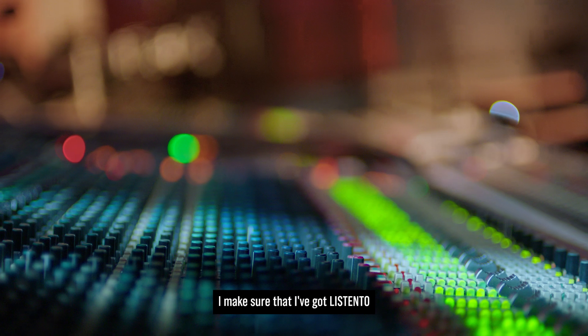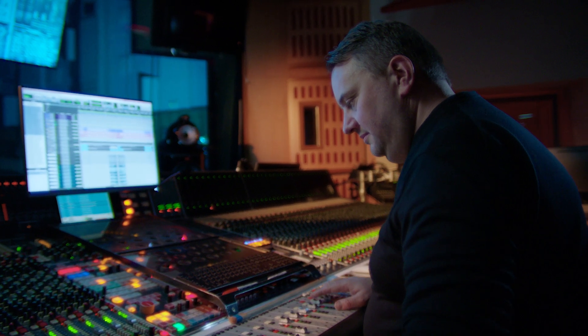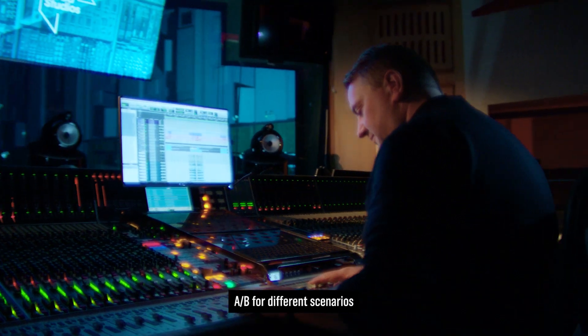I make sure that I've got LISTENTO on all my sessions, just sitting on a stereo bus ready to use. We benefit from having beautiful large full-range monitors in all the studios here, but you want to be able to A/B for different scenarios.